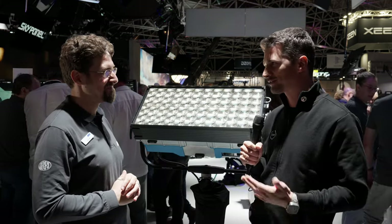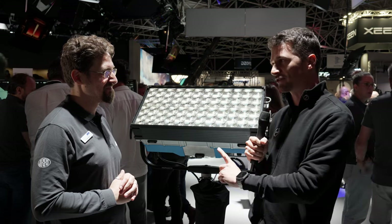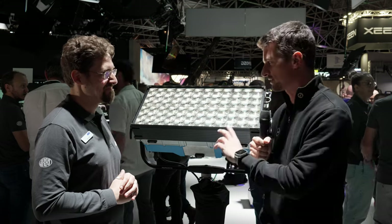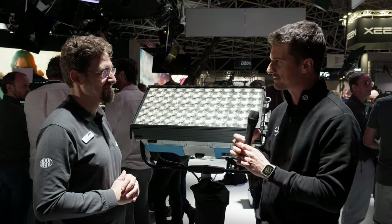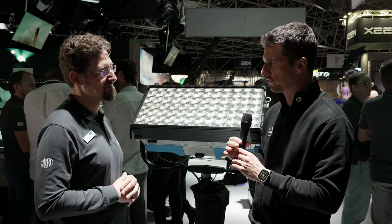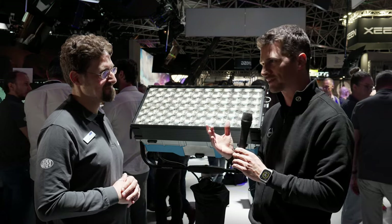It's day three and we still keep going strong. But we still haven't talked about one of the most interesting announcements of the show, which is your new SkyPanel X. Let's take a step back first — the original SkyPanel has been in the market for a while. What was the thought behind redesigning it?